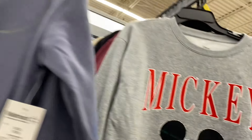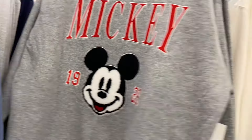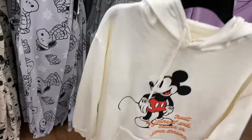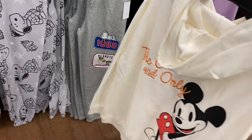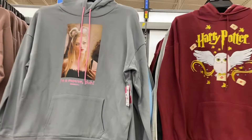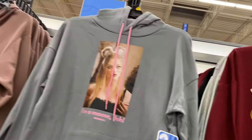They also have new Mickey Mouse graphic sweatshirts and hoodies. One is $14.98, extra extra small to 3XL, with patches. There's a hoodie for $16.98 that says 'Trust in yourself and believe in your dreams — the one and only.' They also have new hoodies including one that says 'I'm a mouse, duh' from Mean Girls for $14.98.